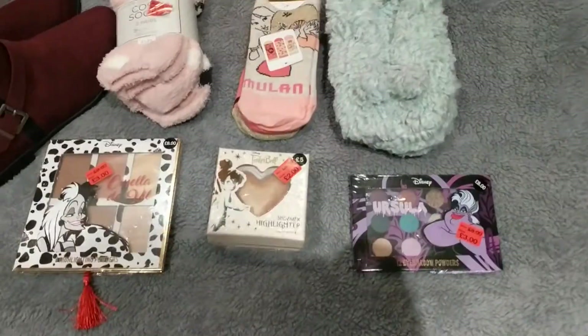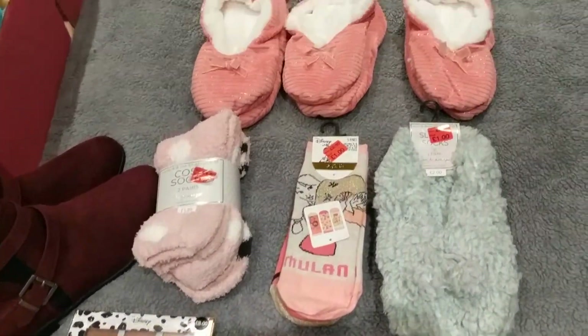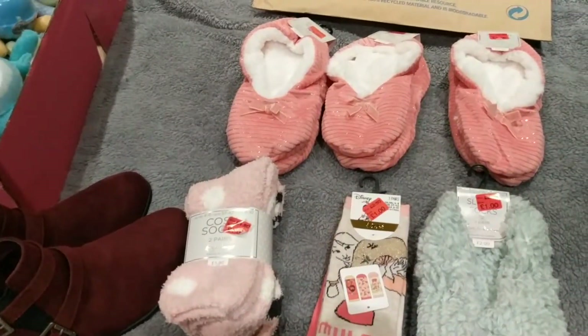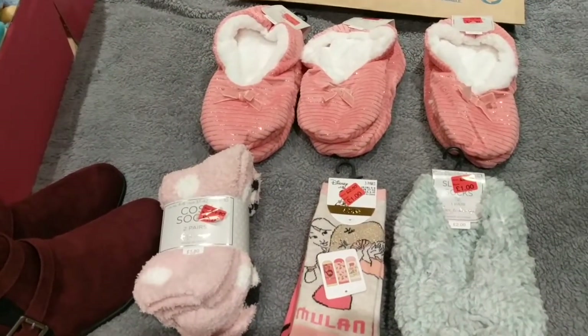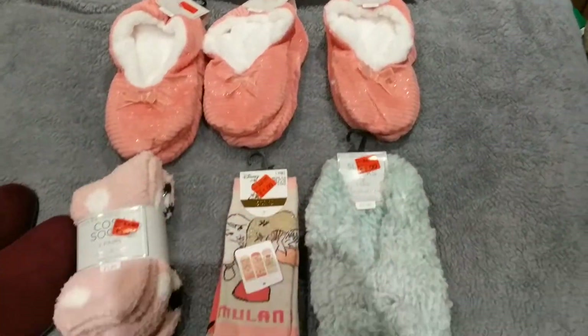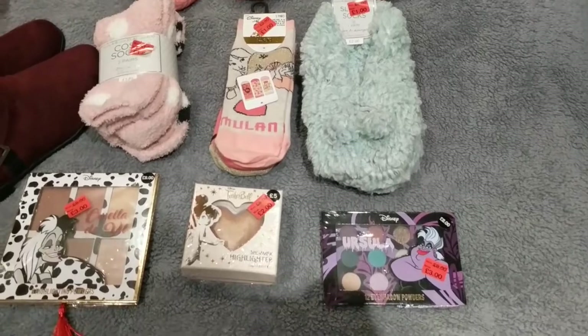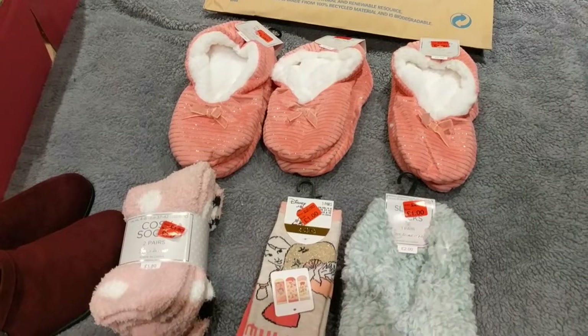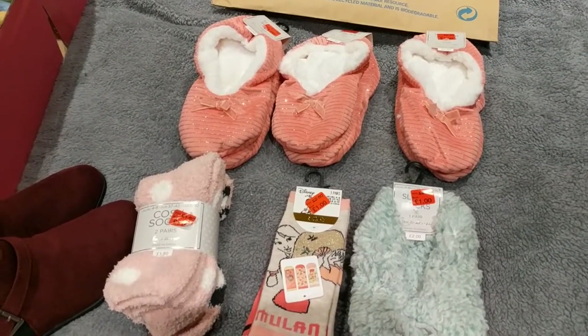So I hope you guys enjoyed that. I hope you all got some goodies from the sale. They had so much stuff in the sale — I could have literally spent thousands of pounds, but I restrained myself and I thought I did pretty damn good by not spending too much money. So give the video a thumbs up, drop a comment, let me know what you've got, and I will see you guys in my next video. Thank you for watching guys and have a good day.